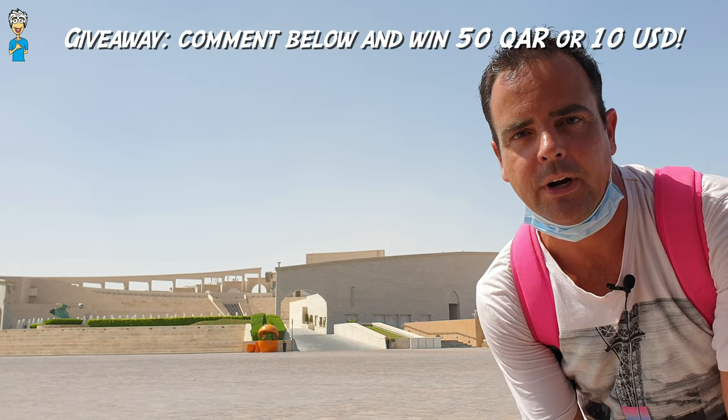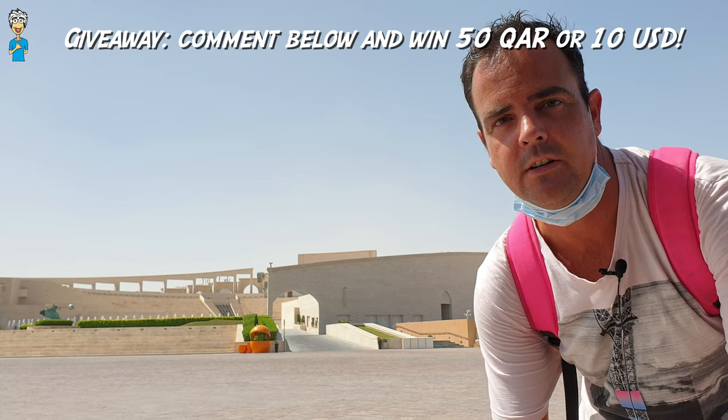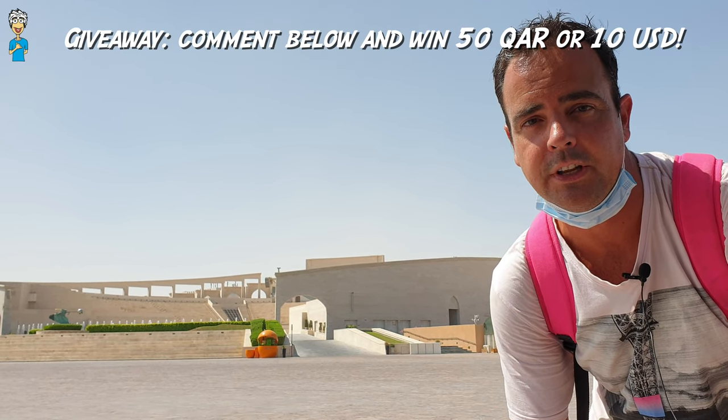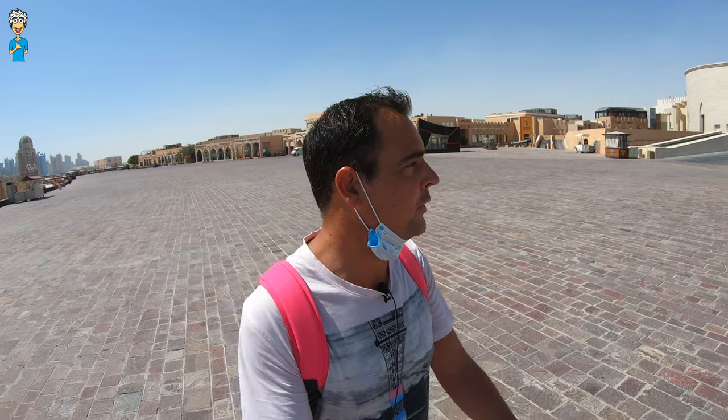So today we are in Katara. Remember I do have this contest going on — for any comment that you write down below the video, you'll have a chance to win 50 Qatari riyals or 10 US dollars in the form of a Google Play voucher or cash if you prefer. Then we come to what I think may be one of the most exciting, most impressive buildings around here, which is this amphitheater right behind me. Really beautiful, very impressive. Sometimes there are some nice concerts in there — never been yet, but I would love to go.